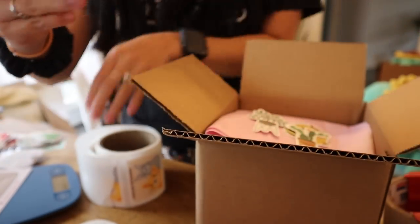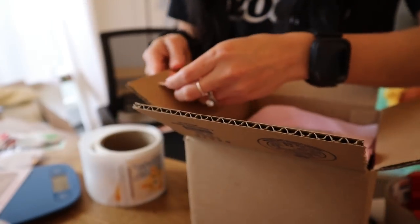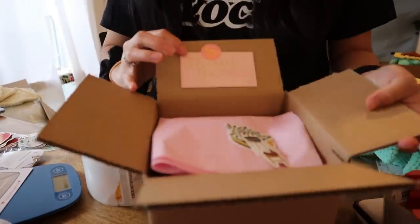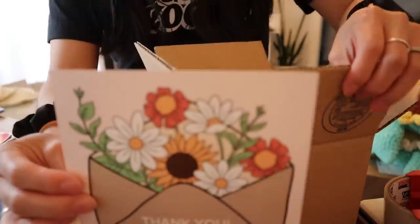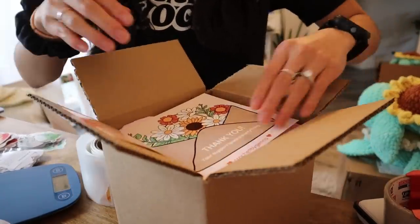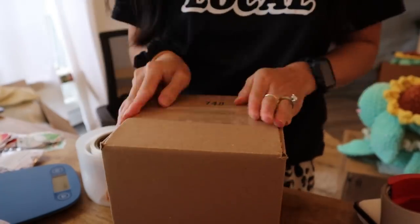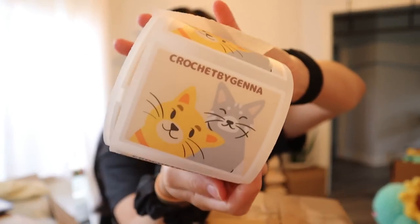It's a plain pink thank you card. Then I grab my thank you sticker, place it on my card, and put this right in. That way, as soon as the person opens the box, they'll see this really cute thank you note. Lastly, I'll take my thank you card that has all my handles and everything and put that right on top. As a finishing touch, I have these custom stickers with my logo that says 'Crochet by Jenna' with my two cats. I'll simply take one off the roll, put it at the front of the package, then I'll print out the label and put it on top. And that's how I pack an order.